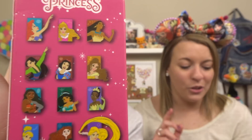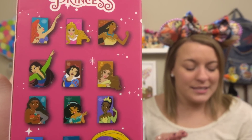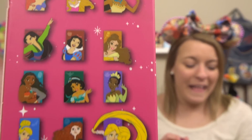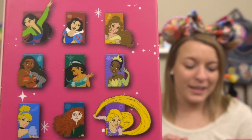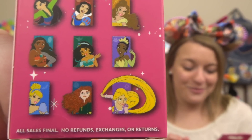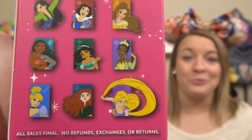And there are so many princesses that you can get. I love how they really included like all of them. So on the top row you have Ariel, Aurora, and Pocahontas. Down to the next row you have Mulan, Snow White, and Belle. And then on the third row you have Moana, Jasmine, and Tiana. And then on the bottom you have Cinderella, Merida, and Rapunzel.